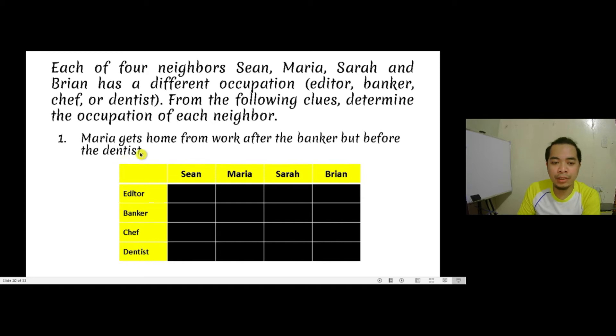Based on the first clue, let us conclude something that is always true. It says that Maria gets home from work after the banker, but before the dentist. That means Maria is not the banker, nor the dentist. So in our table, to mark what we conclude from the first clue, we put an X mark in the cell where Maria meets banker, meaning Maria is not the banker. Also, she is not the dentist.